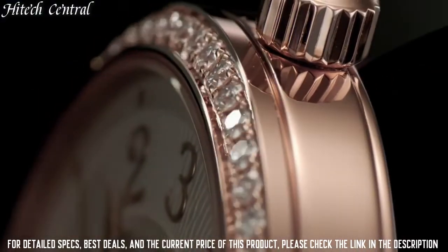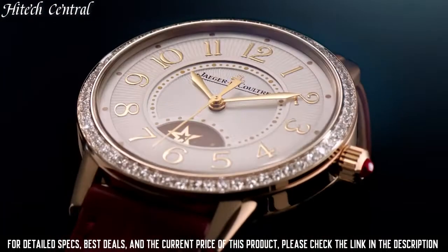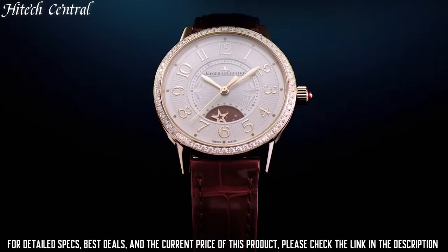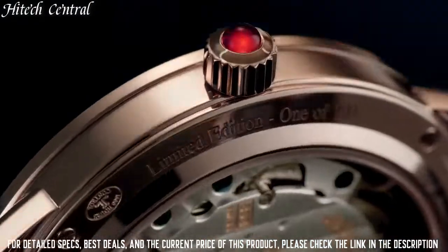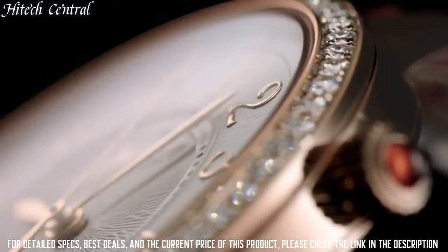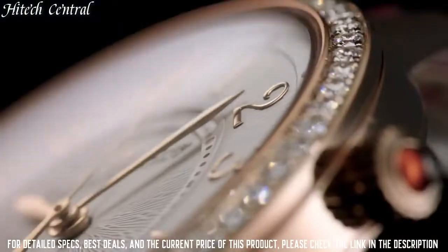beating at 21,600 VPH and has a power reserve of approximately 50 hours. Scratch-resistant sapphire crystal, transparent case back. Round case shape, case size 42mm, case thickness 14.3mm, band width 21mm, band length 8 inches, tang clasp, water-resistant at 50m, 165ft. Functions: chronograph, second time zone, hour, minute, second.